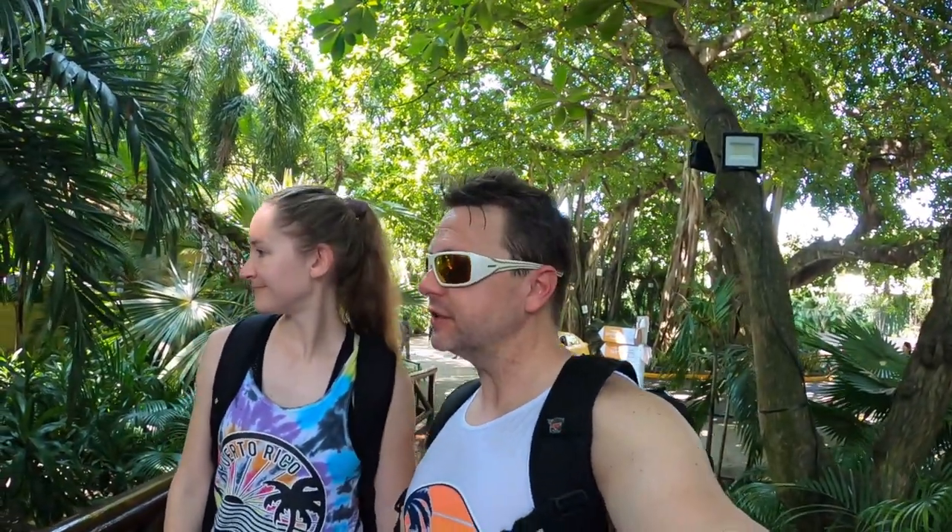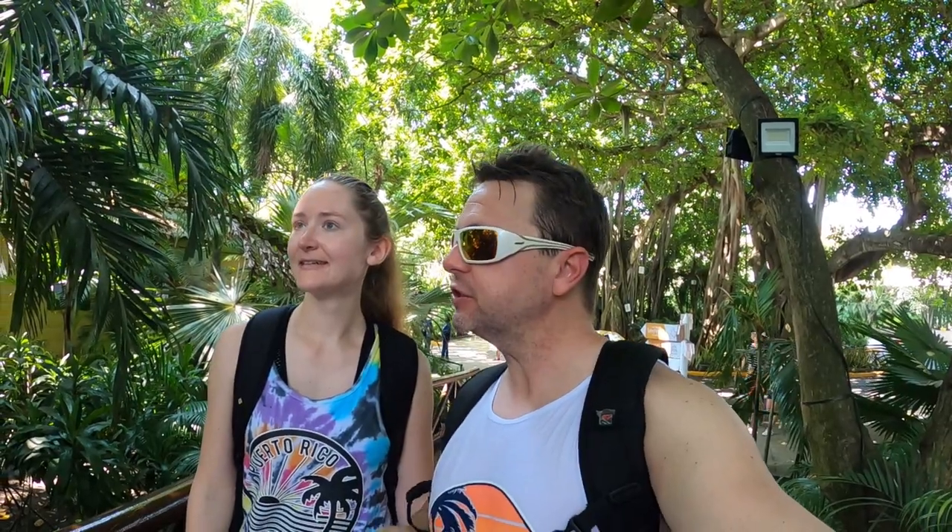Greetings fellow travelers and cruisers! We're here at The Traveler with Becky the Trekkie in Cartagena, Colombia. This is just the immediate port entrance, so if you want to just get off the ship and come down here,